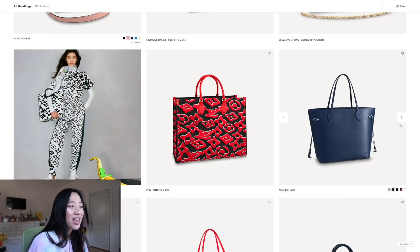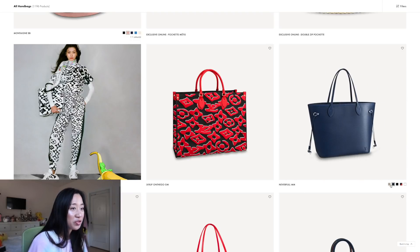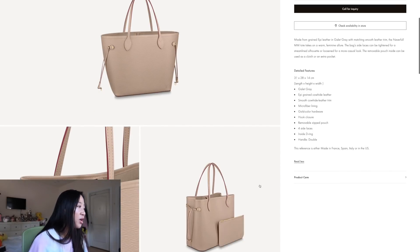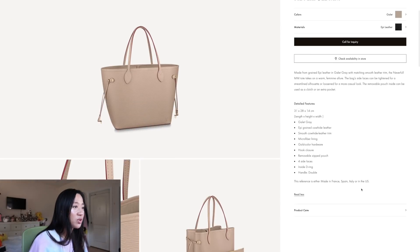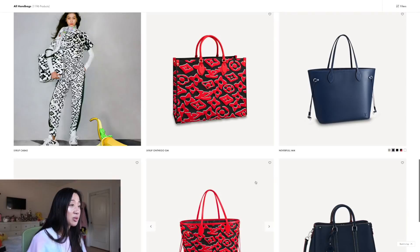Oh wow — they have the Neverfull in Epi leather now! That's actually really, really cute. The navy Epi leather is beautiful, and so is the taupe color. It has the microfiber lining on the inside, and I love how the trim is red — that's really cute. They don't show the price because anything in Epi leather is more expensive.